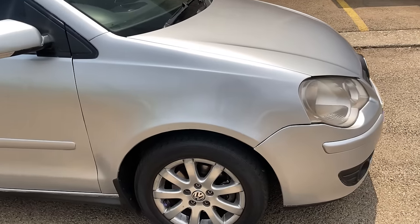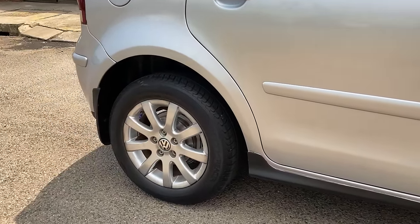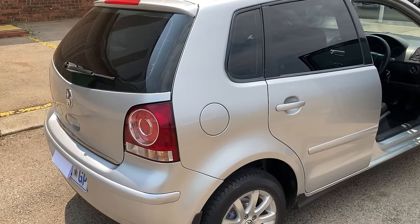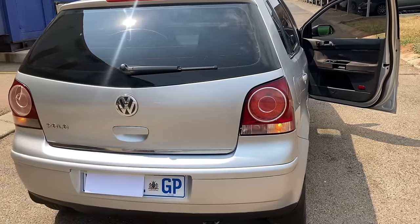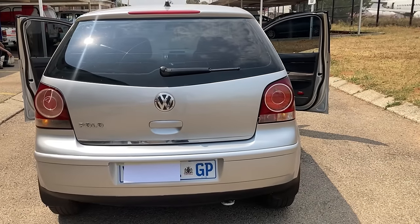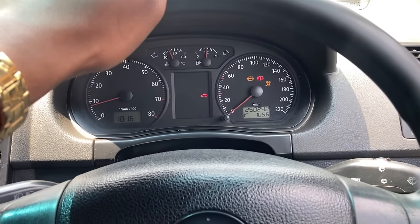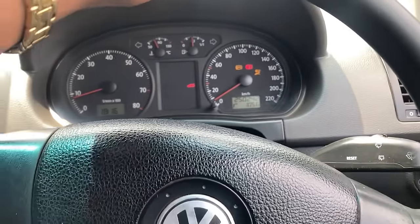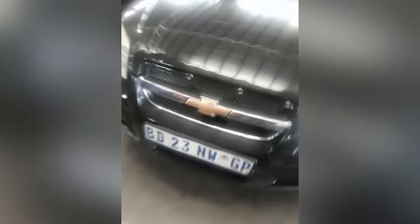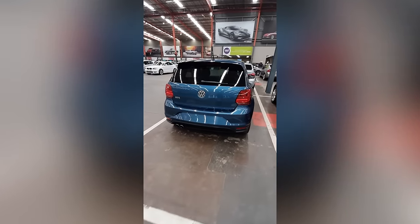Then I spoke to a friend of mine. He told me, 'Brah, you don't need to finance cars — don't fall into the system. Buy a car cash, be free.' So I spent the whole of December on Autotrader and Cars.co.za, looking at cars I could buy with my 60,000 rand. One misconception people have is that cars are cheap. They think used cars are cheap, but there are no cheap cars — even cars with over 200,000 kilometres can still be expensive.